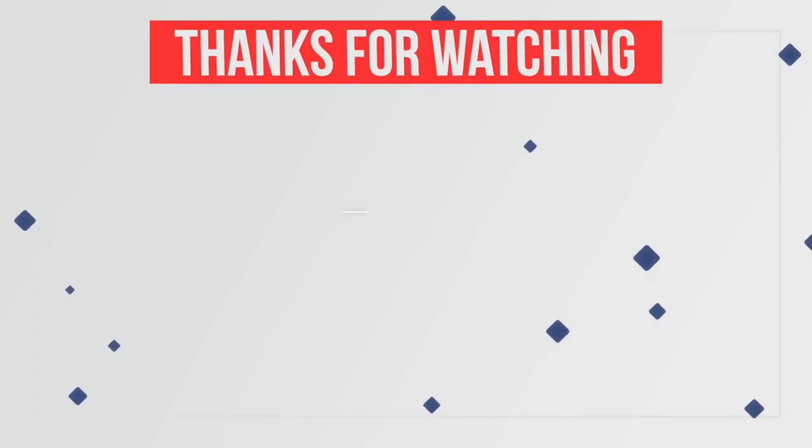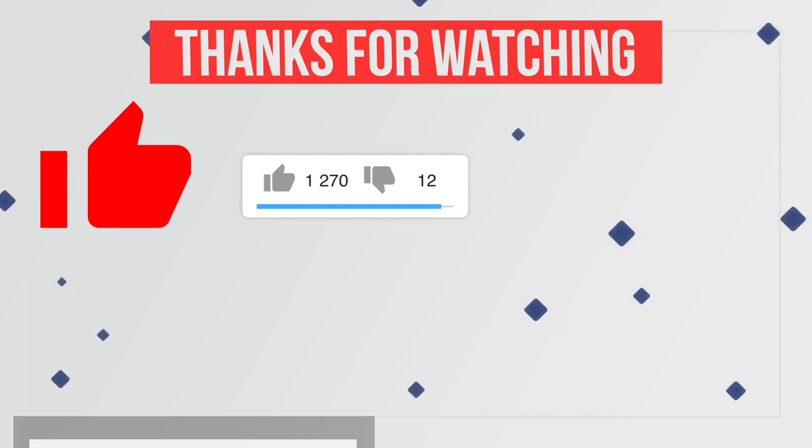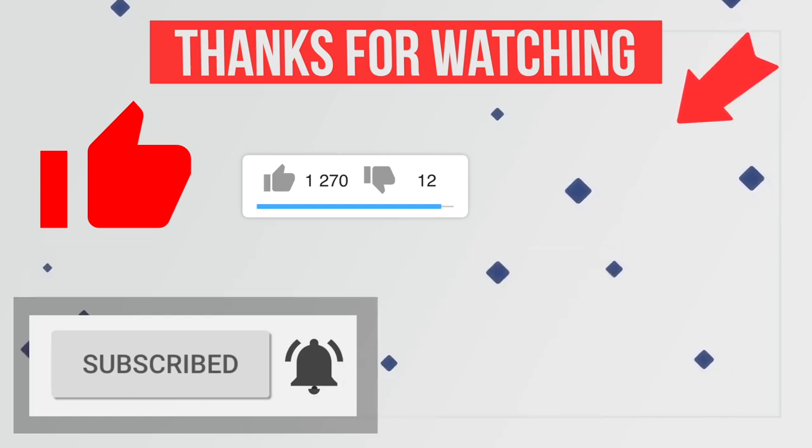Thanks for watching this video. Please like this video and share your thoughts in the comment section. Also hit the red subscribe button with the notification bell icon to never miss any future updates from this channel.